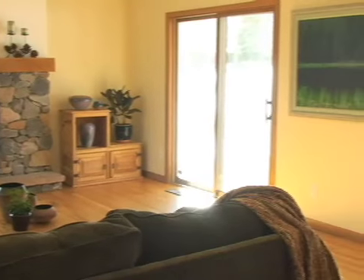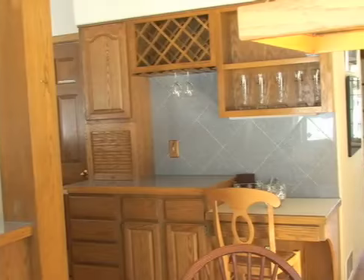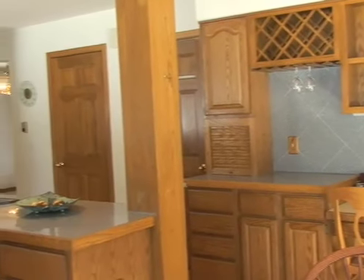The family room and kitchen are open and inviting. A work island, breakfast area, walk-in pantry, and hardwood floors make this a gourmet's dream.